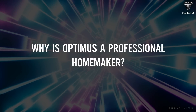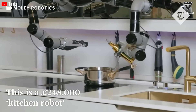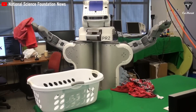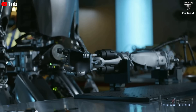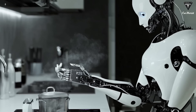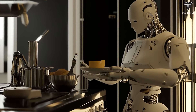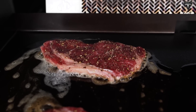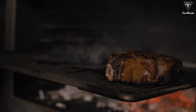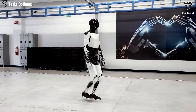Why is Optimus a professional homemaker? How can a robot cook a gourmet meal without taste buds? The answer is surprisingly straightforward: precision. While Optimus doesn't have taste buds, it has sensors that measure everything from temperature to moisture. For example, the robot can ensure your steak cooks to the perfect medium rare using precise temperature control. According to food scientists, a few degrees of difference can change the entire taste profile of a dish. Optimus doesn't need a tongue — it just needs data.